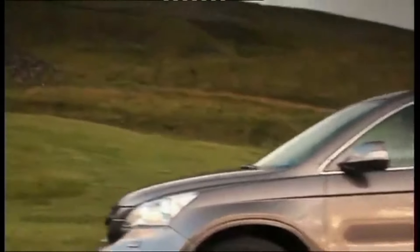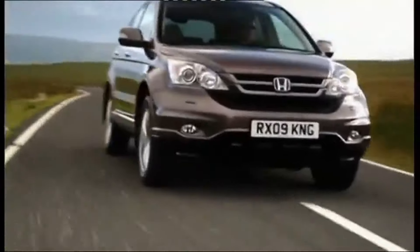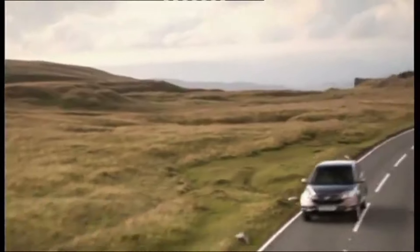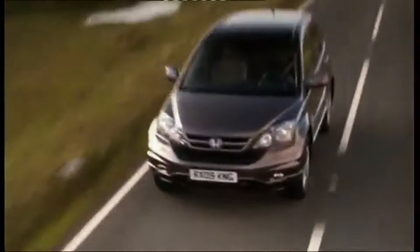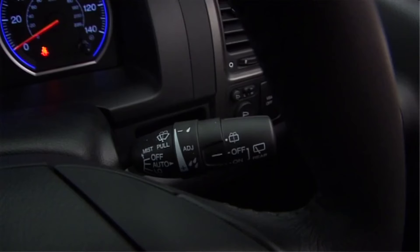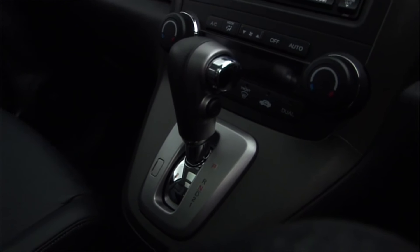The CR-V's compact dimensions make it perfect for urban environments — easy to maneuver in tight spaces and a breeze to park, yet it doesn't sacrifice interior space or utility. The rear features a side-hinged tailgate with a low load floor, making it incredibly convenient to load and unload cargo. Depending on the trim level, you might find 17-inch alloy wheels that add a touch of sportiness to the overall look. The roof rails, while functional for carrying extra gear, also contribute to the CR-V's adventurous spirit.